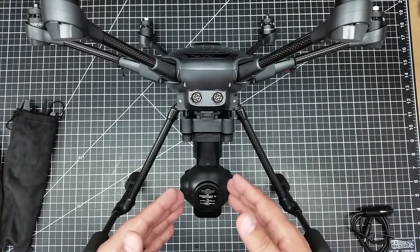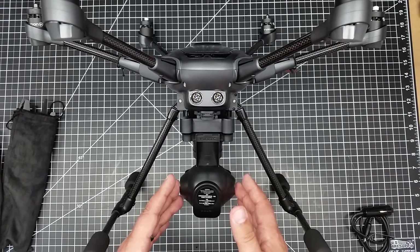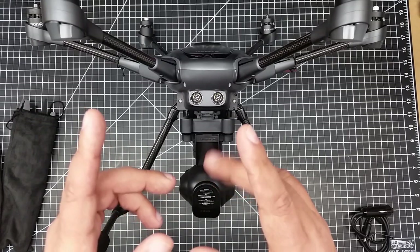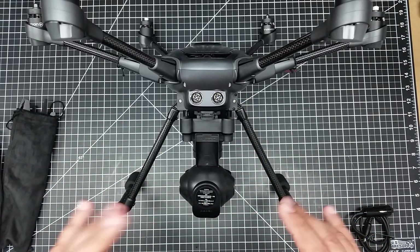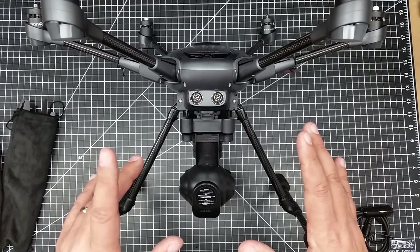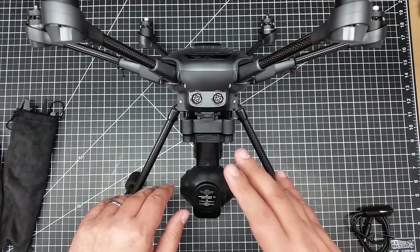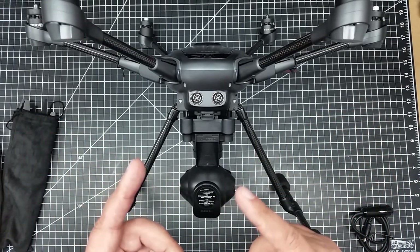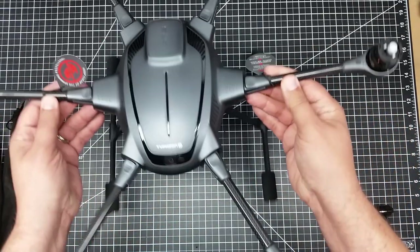I really like the idea of the retractable landing legs, the 4K camera, and the fact that this camera spins 360 degrees while the copter stands still. I really like that because if you're going to shoot anything cinematically, that's a great feature to have — and it's not something you can do with the Phantom, spinning it all the way around.